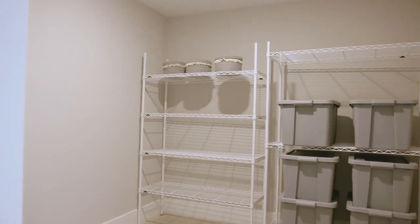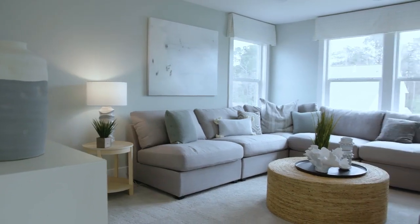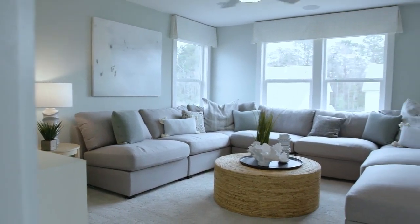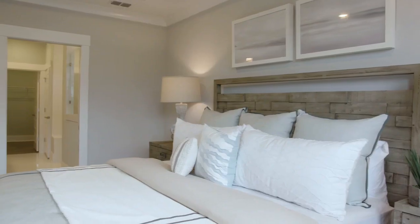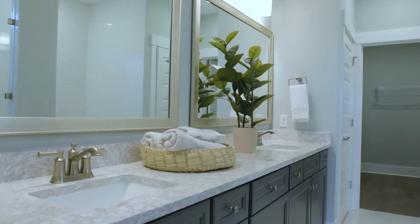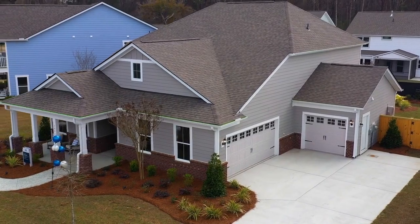Next, we're going to head up the stairs and tour the optional second-story loft and guest bedroom that we offer on this plan. As we get to the top of the steps, you'll notice a nice storage room to one side, and then you continue into the loft area, which opens up to the hallway that leads you down to a private guest suite area. All of our floor plans in this community offer third-car garages for additional storage and parking space.